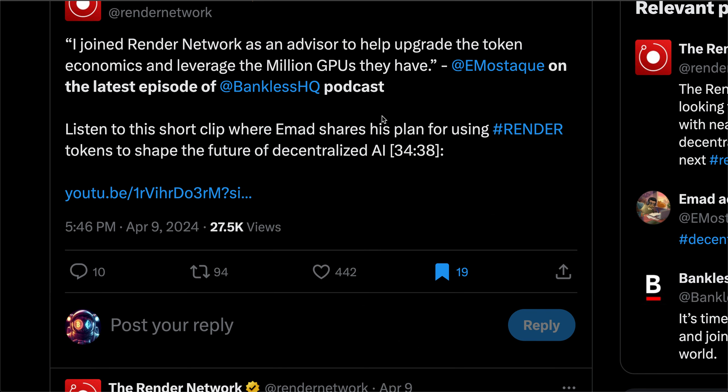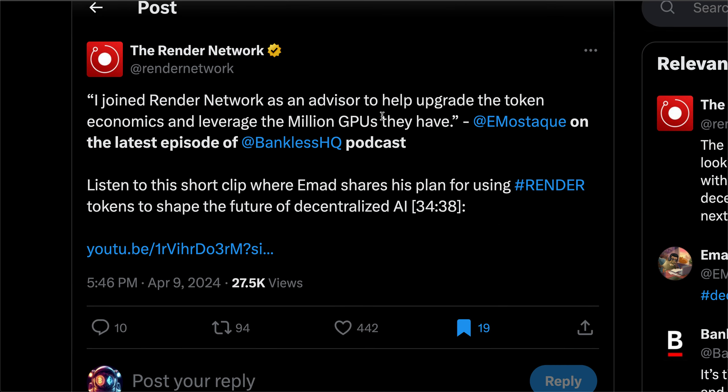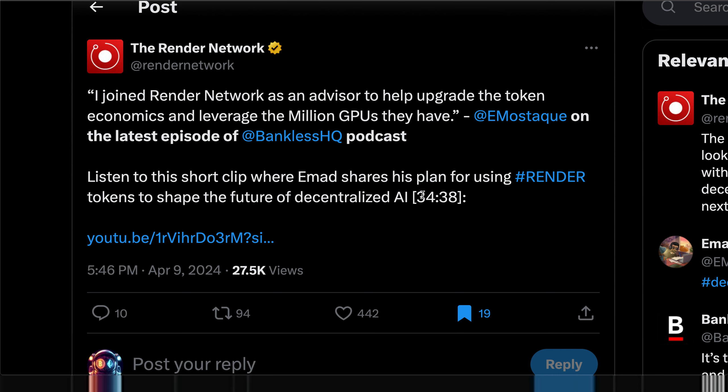Speaking of the Render token, I want to play a 40-second clip from Emad Mostaque. He was recently on the Bankless HQ podcast, and he basically discusses his plan for using Render tokens to help shape the future of decentralized AI. We're going to give this a listen and then discuss.